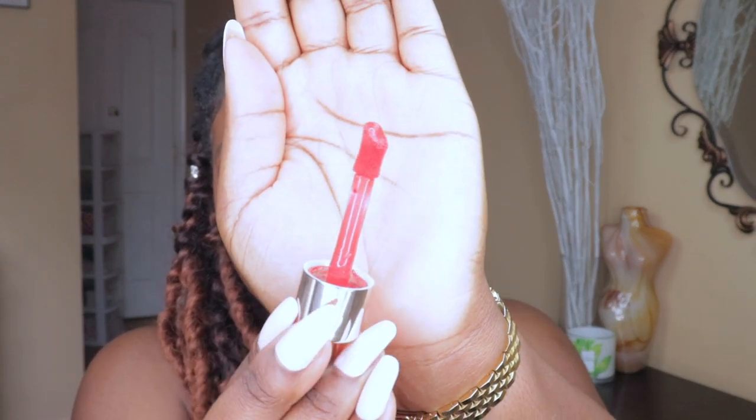Another favorite is the Rare Beauty liquid blushes. I know they're not creams but they're liquid so it works. I have Love and also Grateful. I love the way they blend on the face — I'm wearing Love on the cheeks today. The applicator is jumbo-sized but applies so nicely. You just dot it on and blend with a brush or sponge and it sets for the rest of the day without budging.